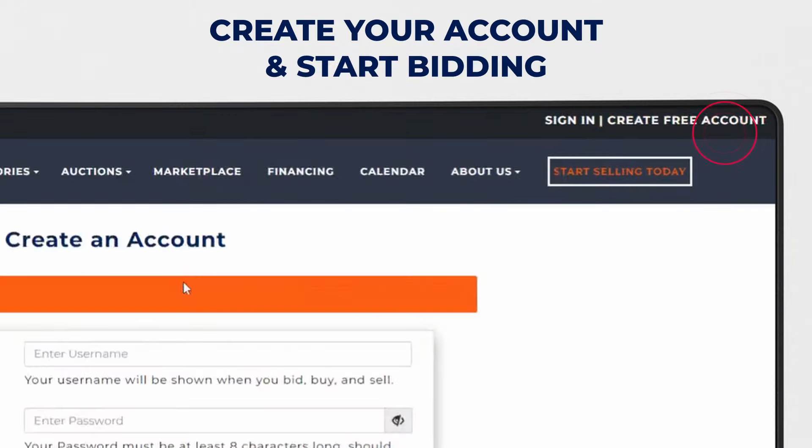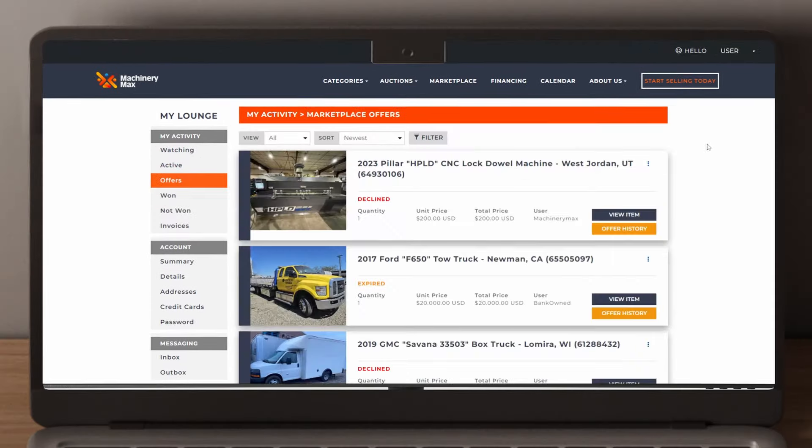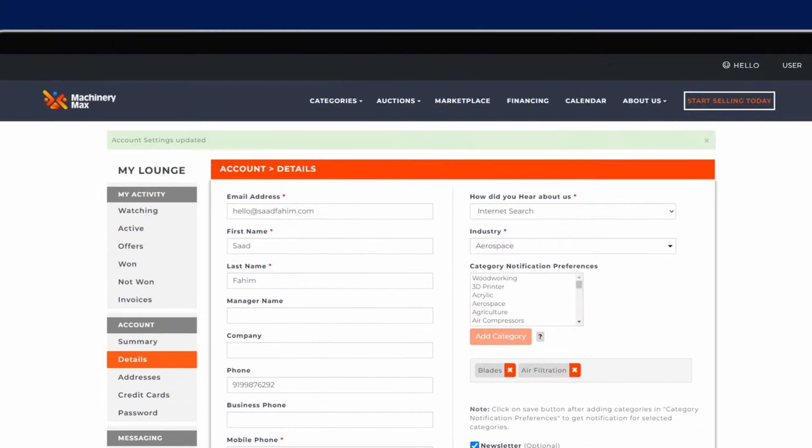Create a Machinery Max account to track your won and lost lots, view invoices, manage offers, set category notification alerts on new listings, and more.